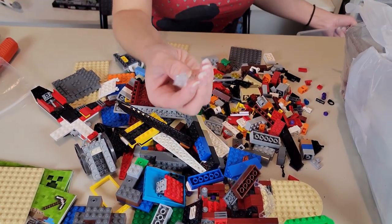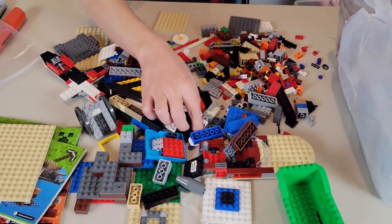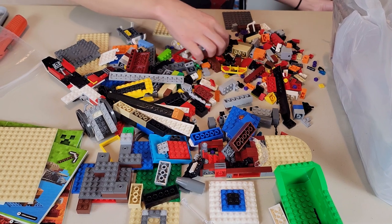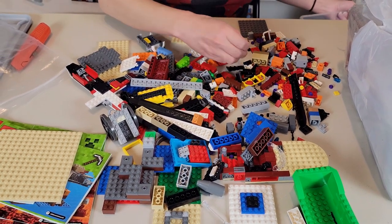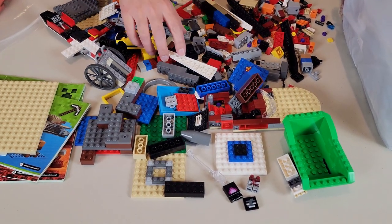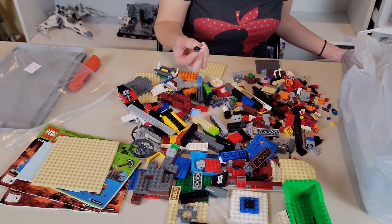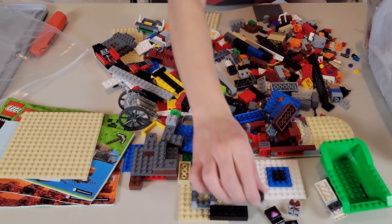Oh, I needed a piece like that for an idea I have - that's a really cool piece. There's some neat pieces, there's something there. There's some random stuff, oh there's a little Minecraft piece - that looks like an Enderman. Oh, and look, there's some that almost looks like some Harry Potter hair from a minifigure.